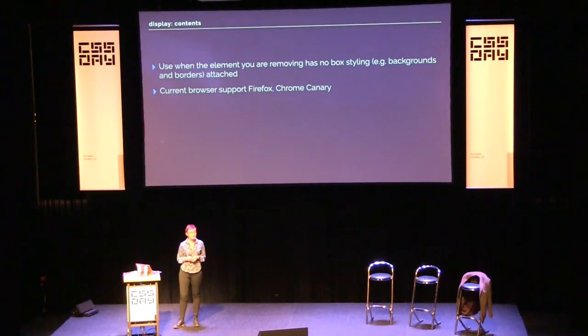You want to use display contents if the element you're removing has no box styling. I think where it could be useful is markup that goes around form elements and things that create structure semantically but you don't actually want for styling purposes. At the moment these examples work in Firefox and Chrome Canary — something very odd happens in Safari. Display contents is definitely something you will want to use once available; it's very useful, if slightly bizarre when things just vanish. But it's not subgrid — that's the key difference.